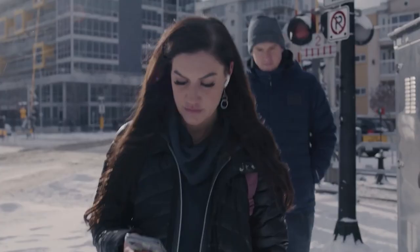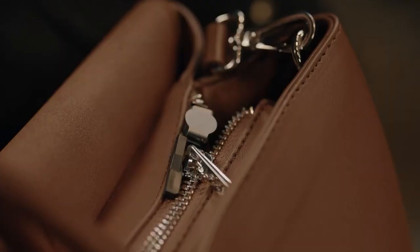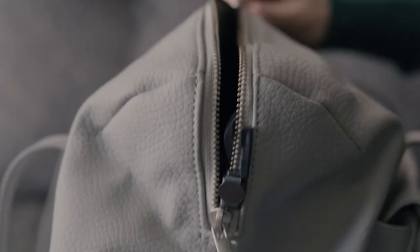Travel safely with the innovative bag locks from Canada. With 25 million pickpocketing incidents in Europe yearly, these locks offer a simple solution. Attach them to zippers on bags and backpacks to protect your belongings from theft. They're also great for keeping curious children away from important items.